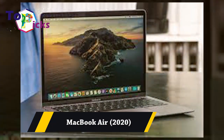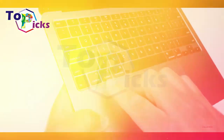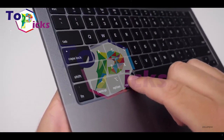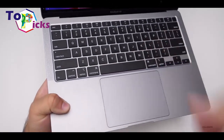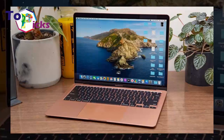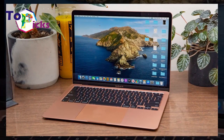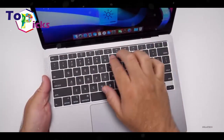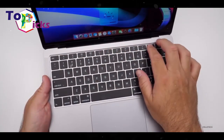MacBook Air 2020. This MacBook Air comes with an improved keyboard and more powerful internal components, including more storage space options and a lower price tag. This MacBook Air is perfect for those looking for an affordable MacBook today.